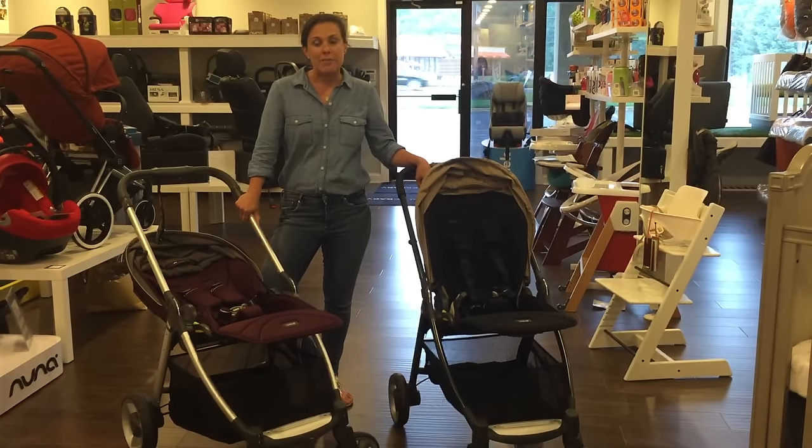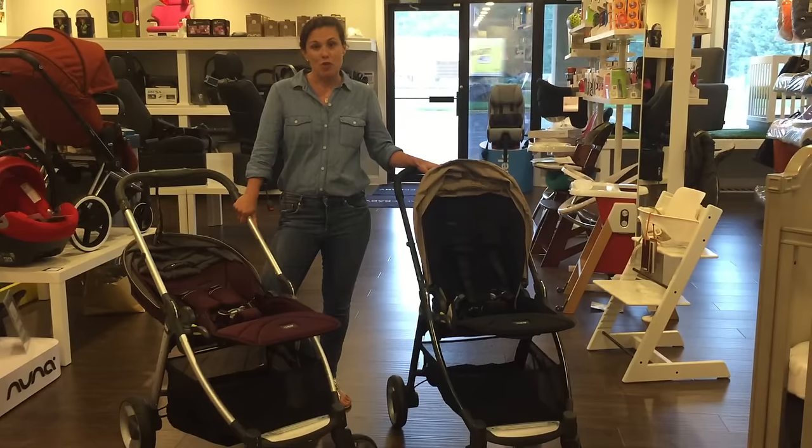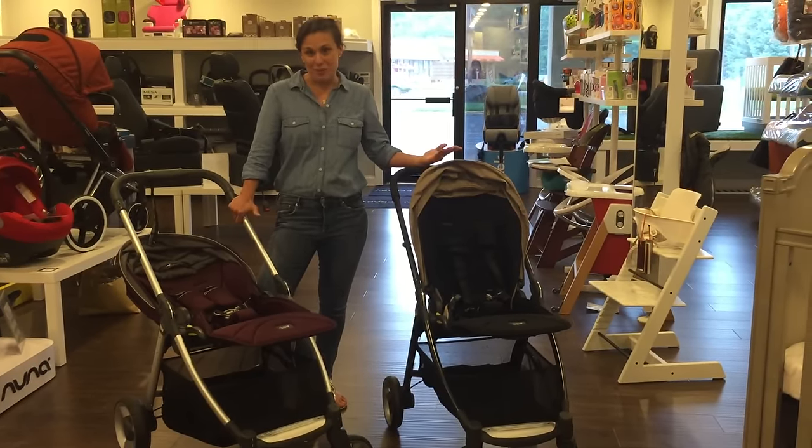We have two stores — one located in Manalapan, New Jersey and one in Livingston, New Jersey. We have a full showroom so you can come in, check them out, and we even have a stroller test track where you can push them and see what works best for you.